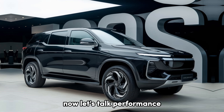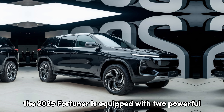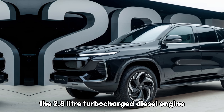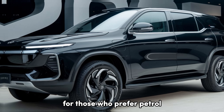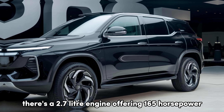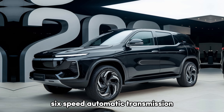Now, let's talk performance. The 2025 Fortuner is equipped with two powerful engine options. The 2.8-liter turbocharged diesel engine produces a robust 201 horsepower and an impressive 500 newton-meters of torque. For those who prefer petrol, there's a 2.7-liter engine offering 165 horsepower. Both engines are mated to a smooth six-speed automatic transmission.